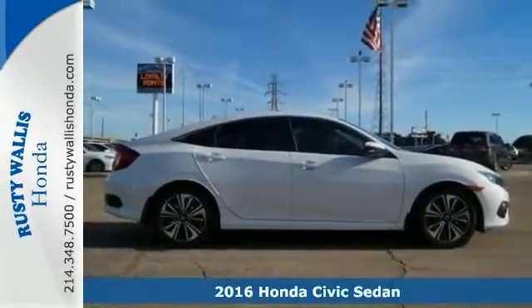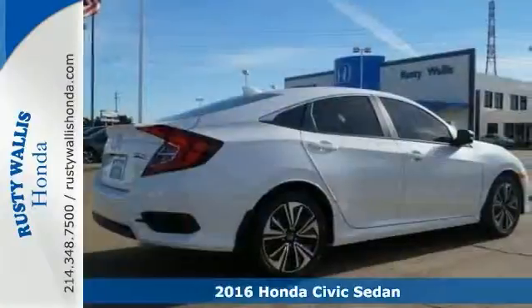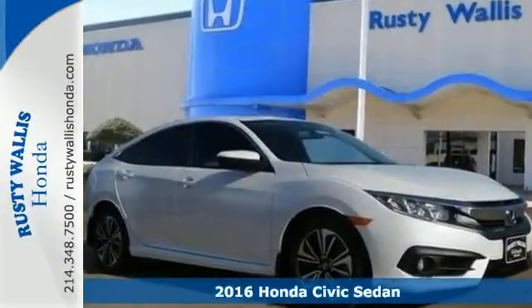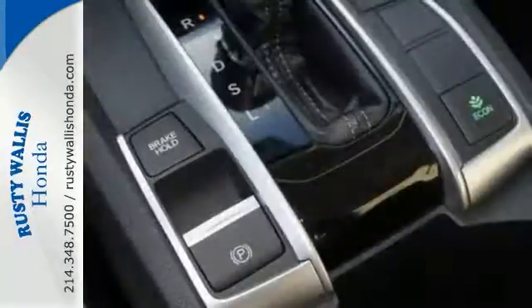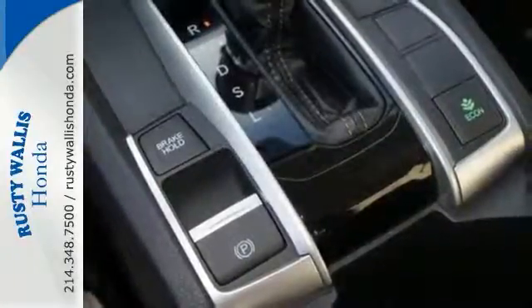Everyone will fit comfortably in this 2016 Honda Civic EXL. With great features like a turbocharged engine, touchscreen display, backup camera, Bluetooth connection and brake assist, this sedan is sure to please. The climate control, sunroof and heated seats are nice touches too.